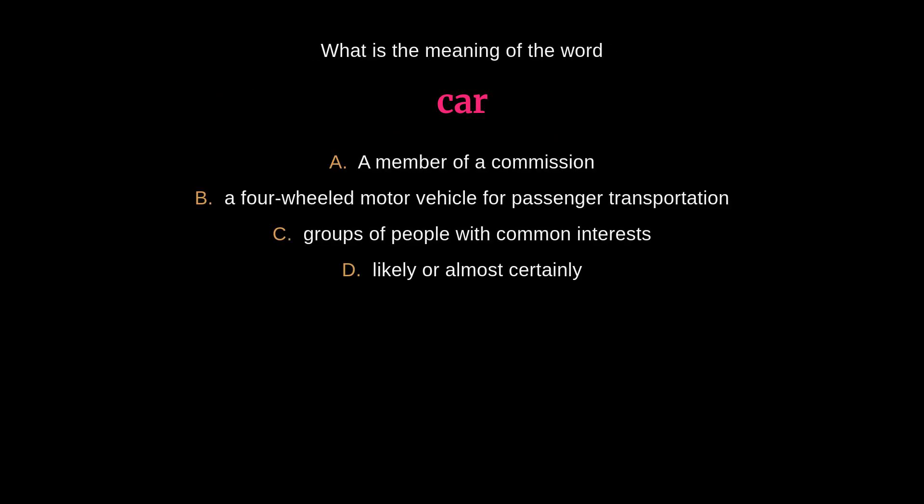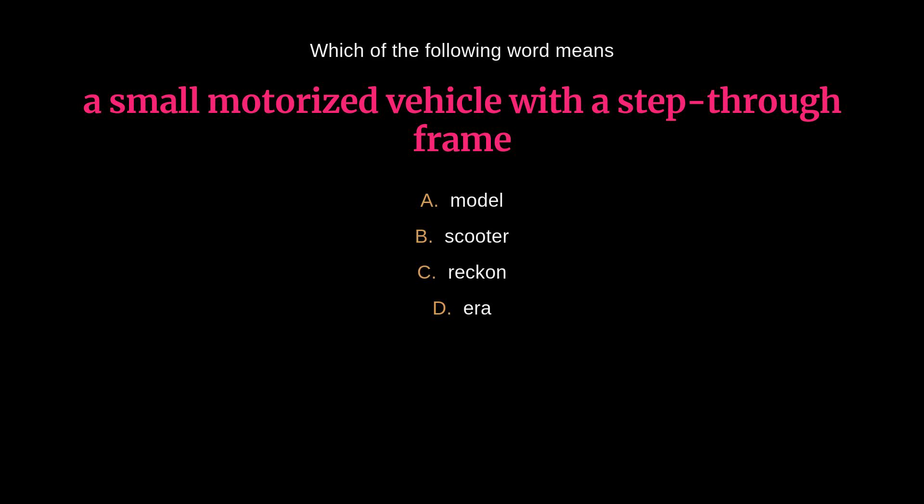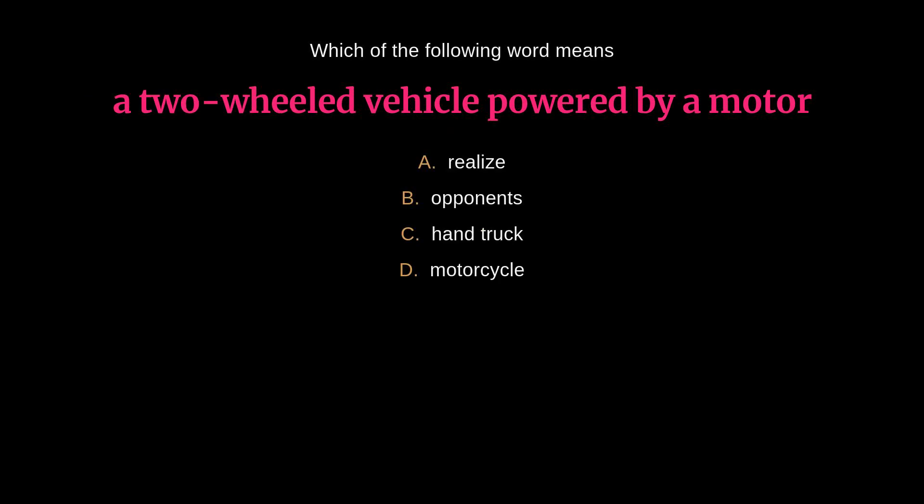What is the meaning of the word 'car'? The answer is B: a four-wheeled motor vehicle for passenger transportation. Which word means a type of vehicle? The answer is A: van. Which word means a small motorized vehicle with a step-through frame? The answer is B: scooter. Which word means a two-wheeled vehicle powered by a motor? The answer is D: motorcycle.